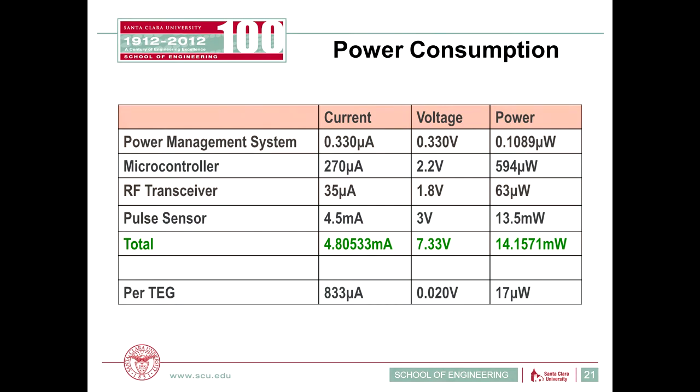The total power consumed by the entire circuit is around 14 milliwatts — the majority coming from the medical sensor itself at 13.5 milliwatts. Our power management system takes up only about 3% of total power needed, meeting our ultra-low power requirements. Power output per TEG is only about 17 microwatts, which means we cannot power the system constantly. So we designed the system to run at intervals, allowing the TEGs to charge the battery, and once enough power is gathered, the system runs until the battery discharges.